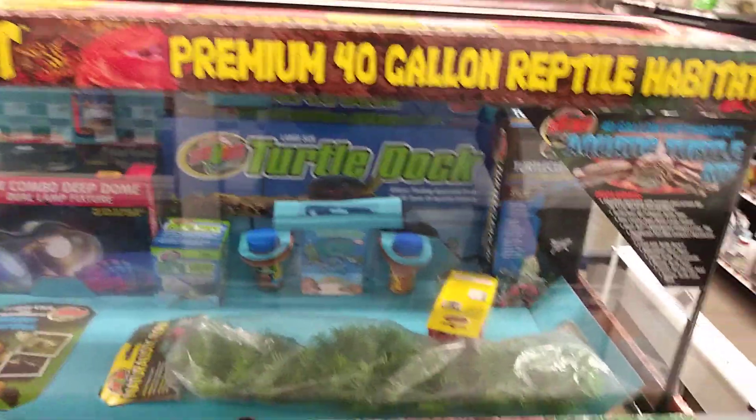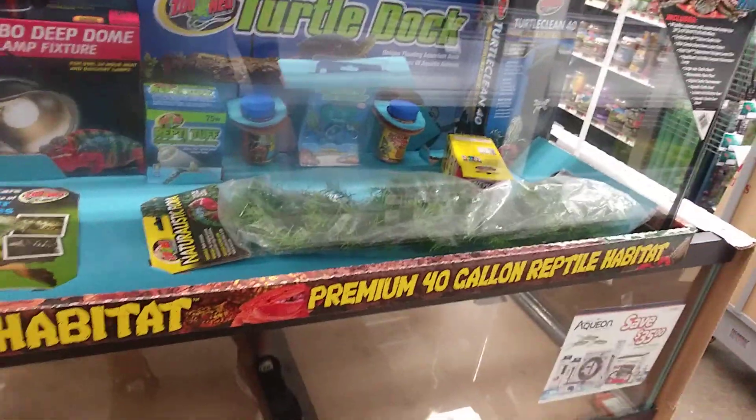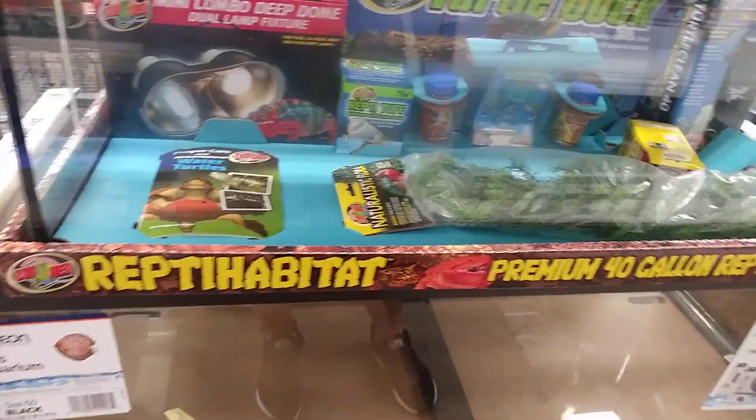There's a good deal right here too — 40 gallons. It has the right filters, the light. Pretty neat. I like it.